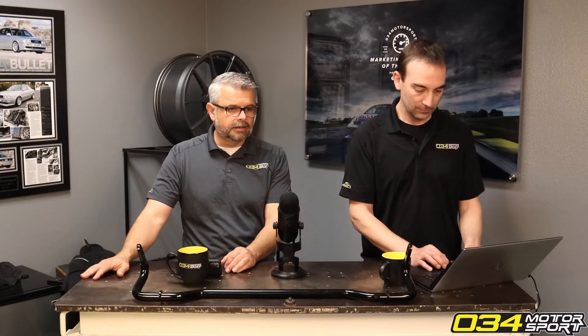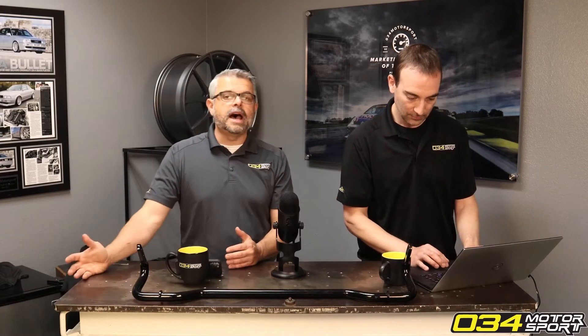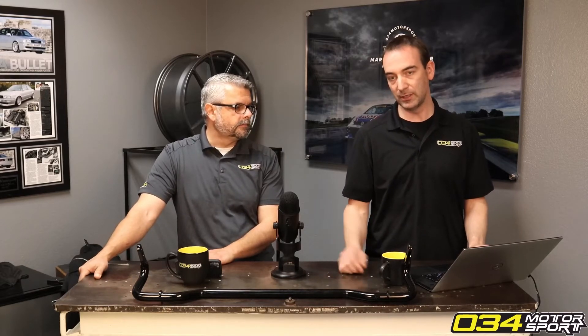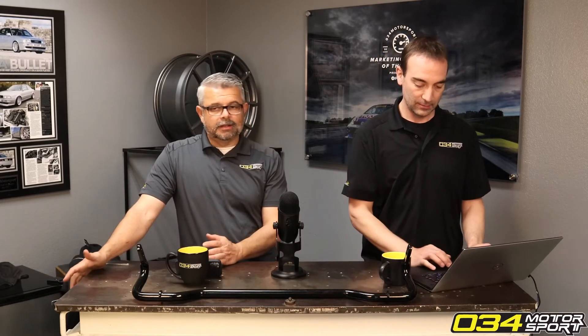In Europe they have the RON system, and unfortunately their numbers are higher — so R93 AKI is like 98 or 100 RON. It depends on the region: R93 AKI can be either 98 or 100 RON depending on where you are in Europe. It also varies by brand, so it's tough to directly compare.